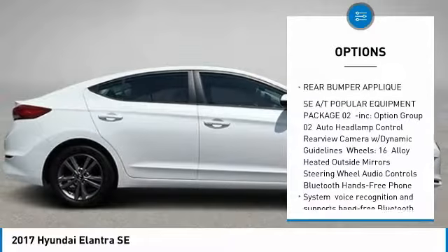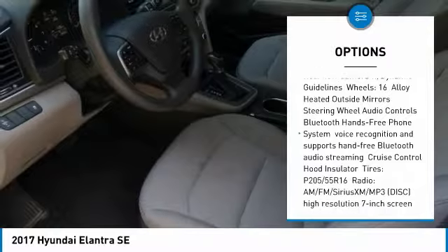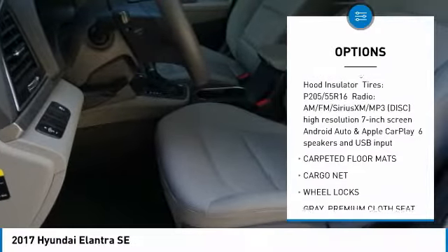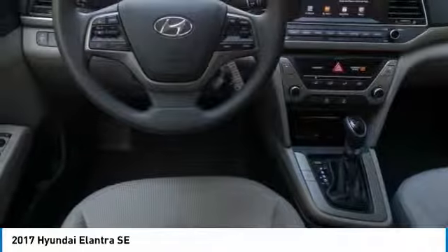Stability control, traction control, anti-lock braking system, keyless entry, driver airbag, adjustable steering wheel, power steering, rear defrost, FWD, AM-FM stereo radio.